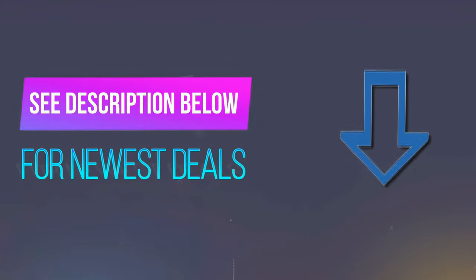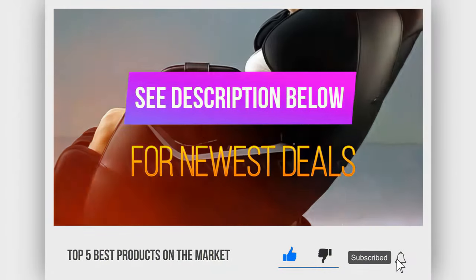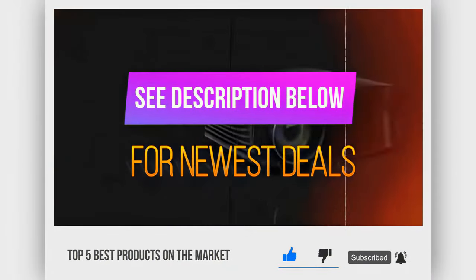Before we reveal number 1, be sure to check out the description below for the latest deals on each of these items, and subscribe if you want to stay up to date on the best products on the market.